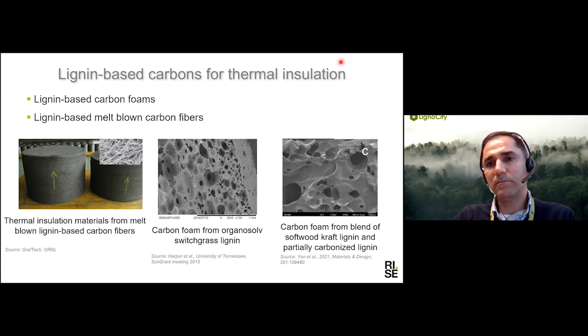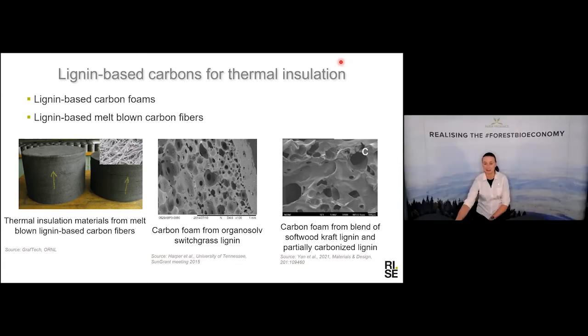It sounds very promising. We don't have more questions now, Omid, but please stay in the webinar and have a look at the chat as well. If you can respond to upcoming questions directly there, that would be great. Thank you, Omid — a virtual applause for you. And Anna Karlsson from Bright Day Graphene is next to speak. Welcome, Anna.